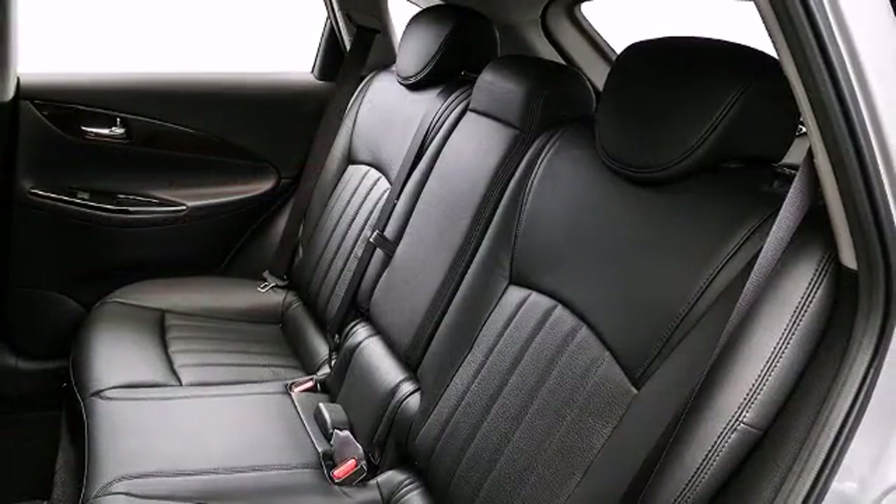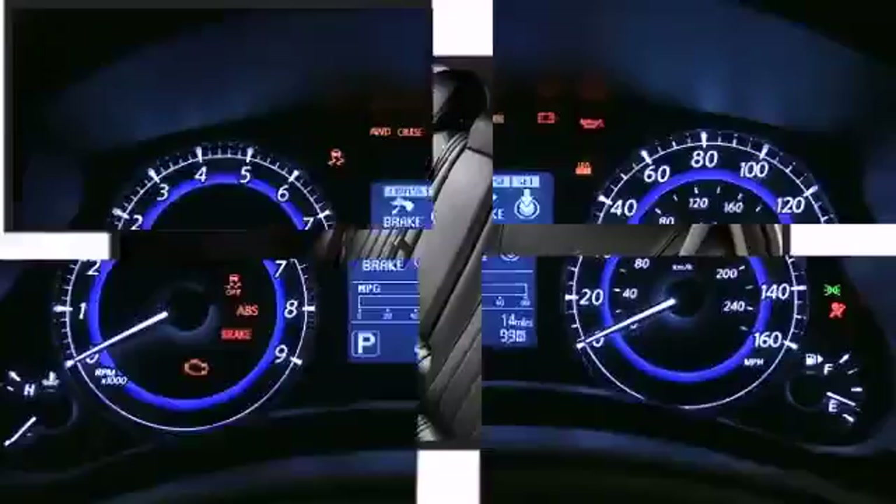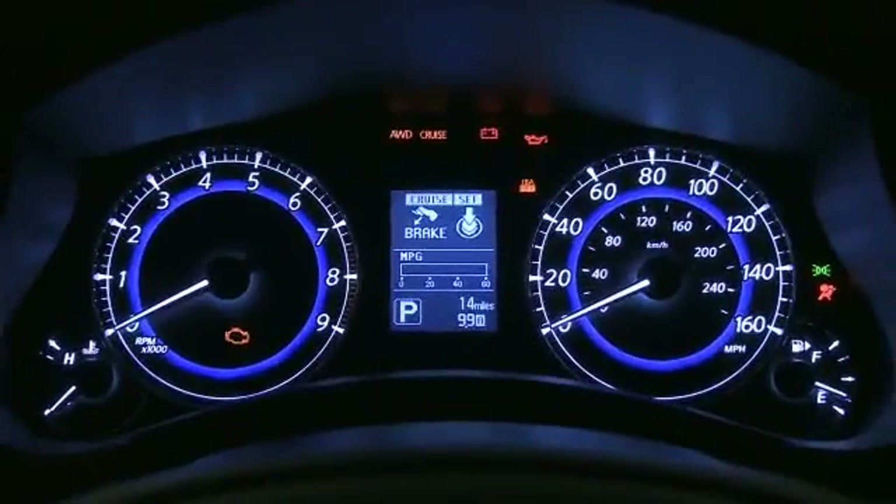Crafted to please the most discerning of drivers, this model's interior space raises the bar for premium five-passenger SUVs.